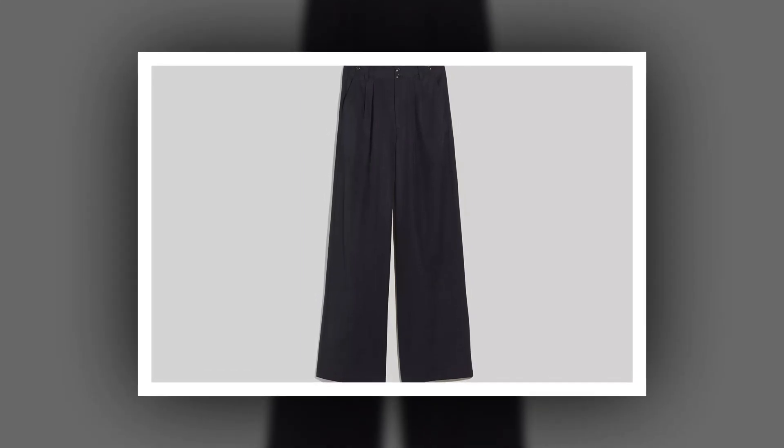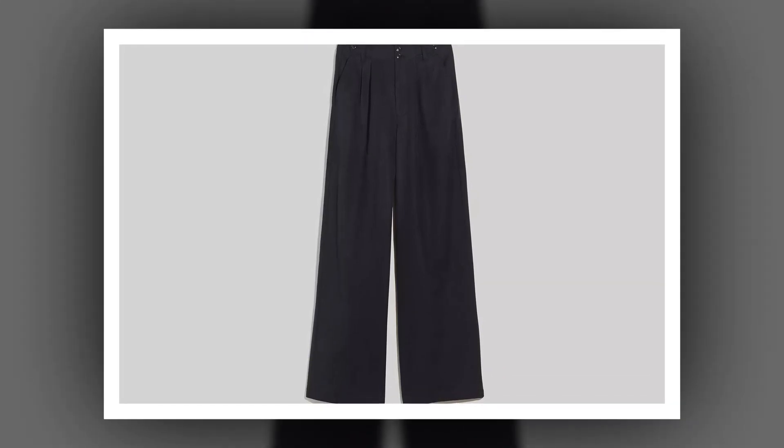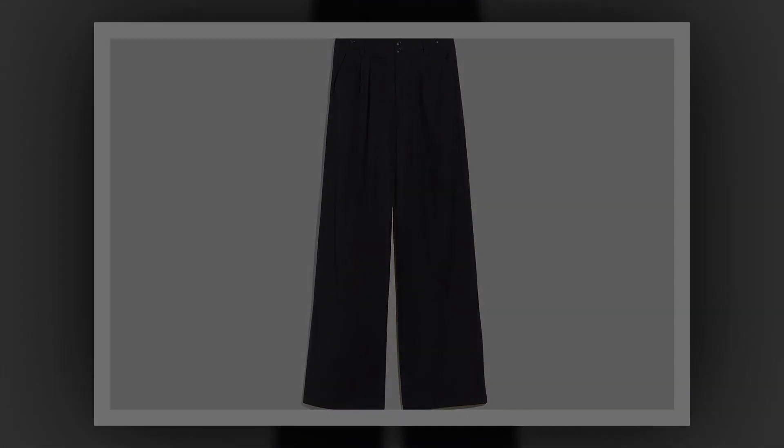Truly the best of both worlds, which is likely why they have nearly 10,000 five-star ratings. The black shade most closely resembles Swift's, but they're also available in 32 other colors, which reviewers love.